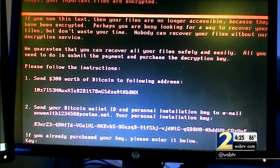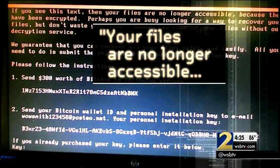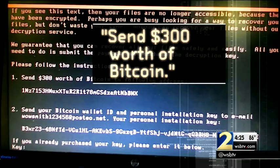Thousands of targets all received this ominous message on their screens: 'Your files are no longer accessible. Nobody can recover your files without our decryption service.' The demand: send $300 worth of Bitcoin. Sometimes if you pay, you get your data back. Sometimes they just take your money and move on.